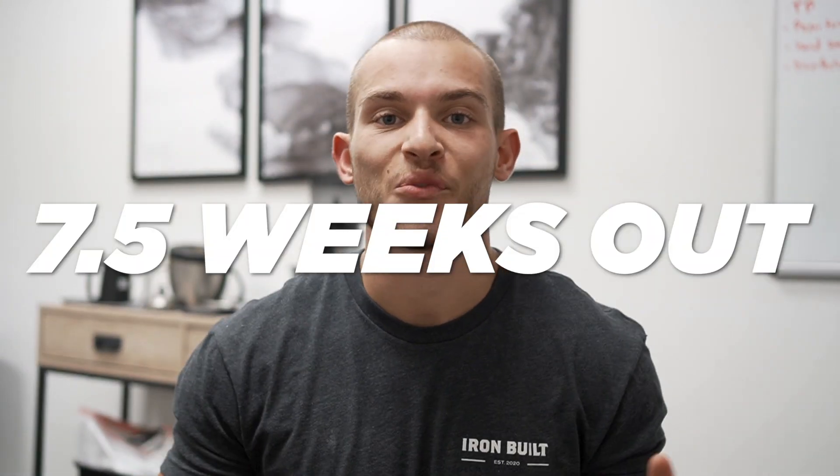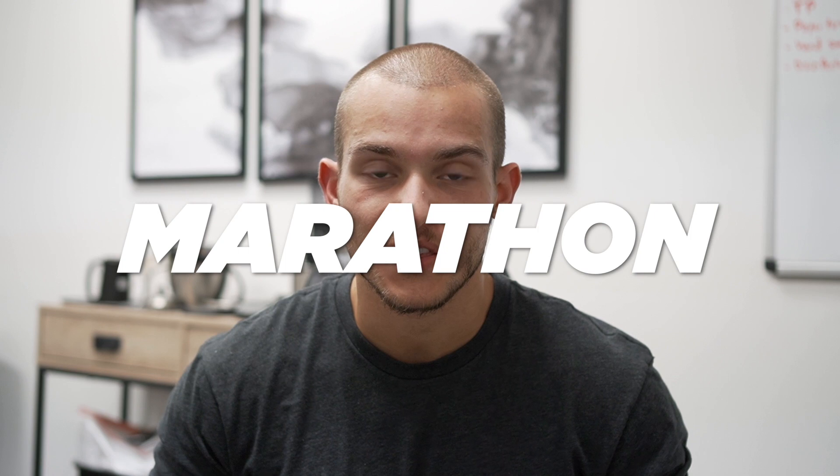What's going on guys, we are seven and a half weeks out until the Richmond Marathon, taking place on November 13th. Time is ticking, days are running out, and I want to break down in this video exactly what my plan is heading into the Richmond Marathon.